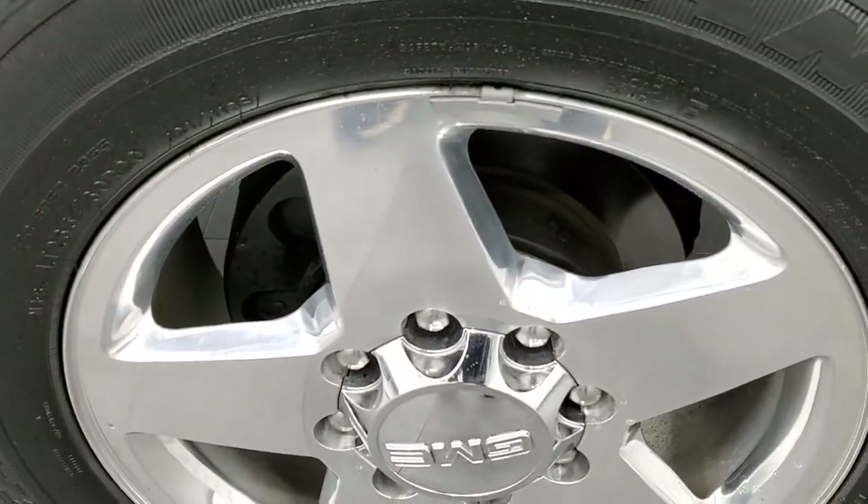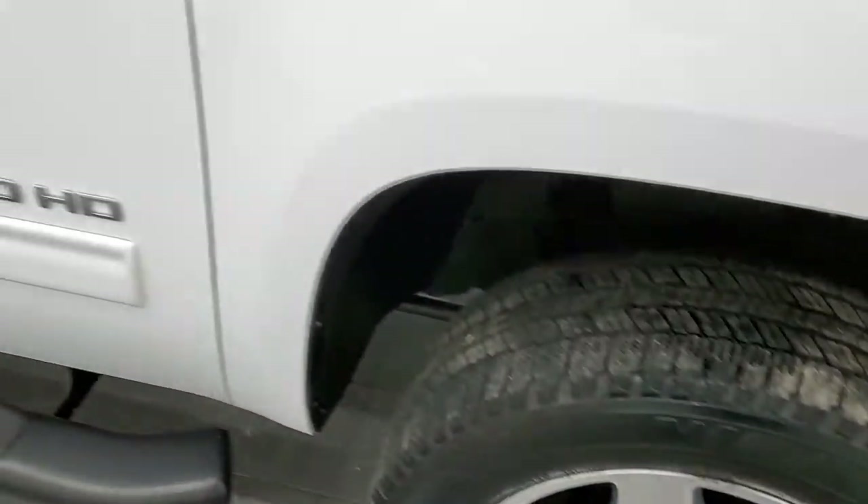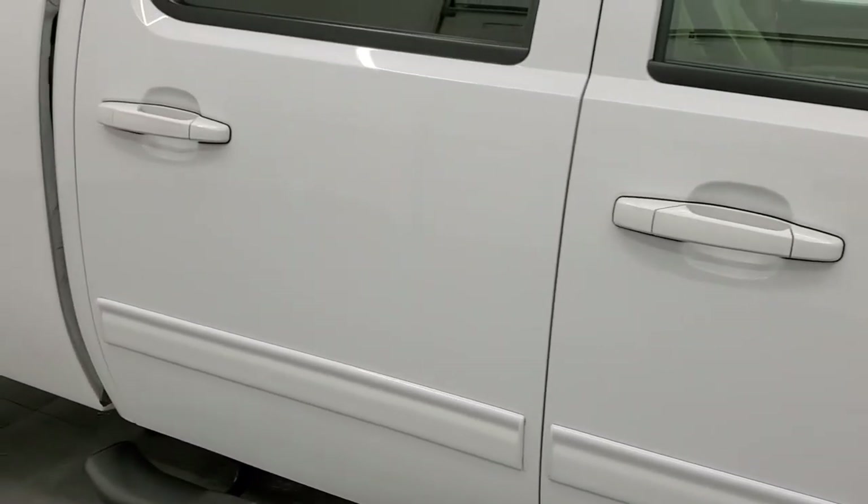The passenger side front fender is in excellent condition as well. The passenger side rim has no scuffs, no scrapes, no corrosion — very, very nice. As you go down this side of the truck, take note of how clean the body is, how reflective and mirror-like that paint is.